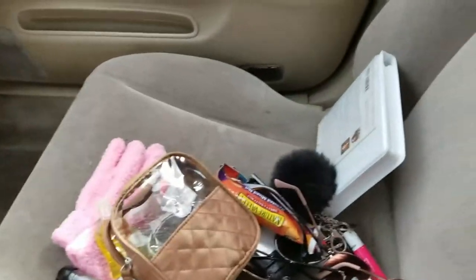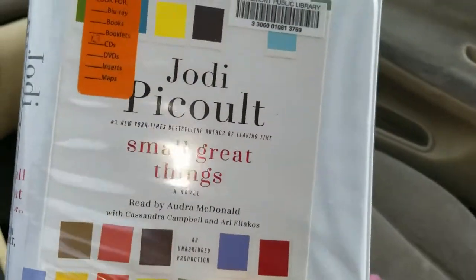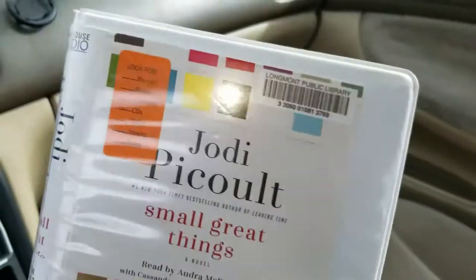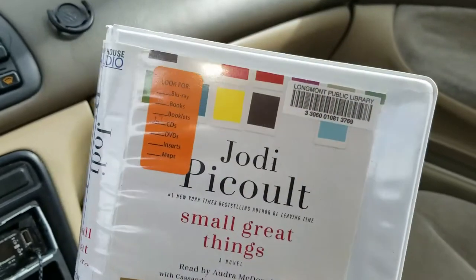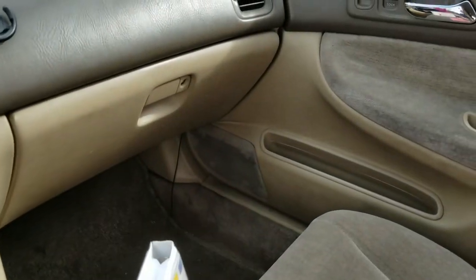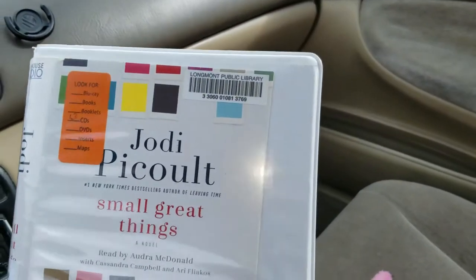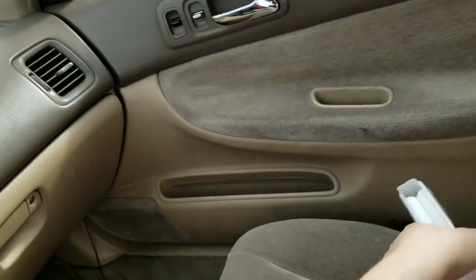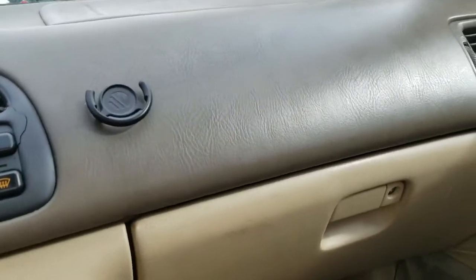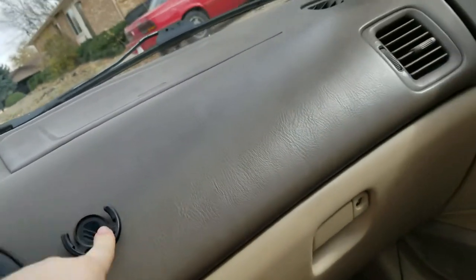Over here I have my audiobook that I'm listening to right now, which is Small Great Things by Jodi Picoult. She's such an amazing author — if you guys don't read her, you should. She did My Sister's Keeper, though the ending was different in the movie than in the book. Next I have my little pop socket holder up here so my phone just goes there, held by the pop socket.